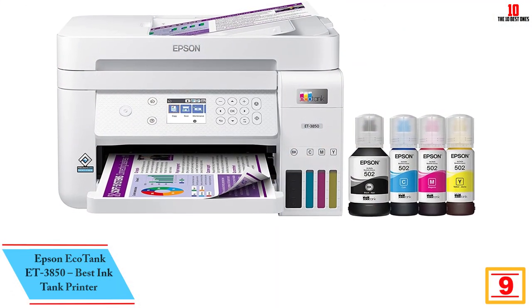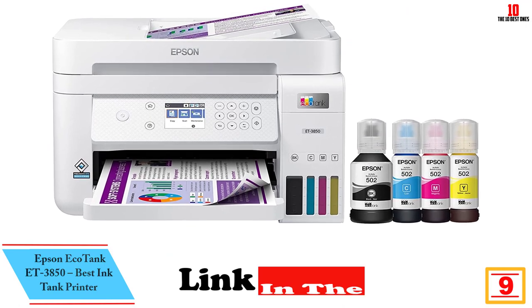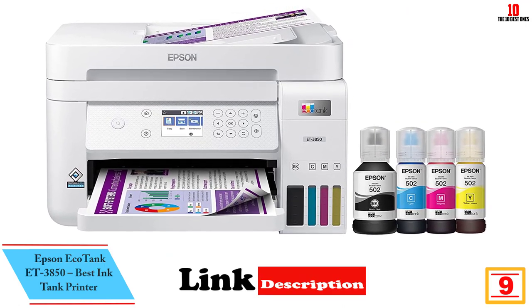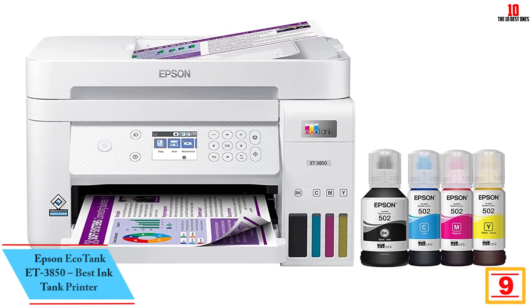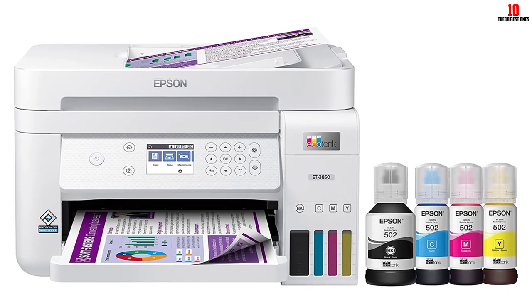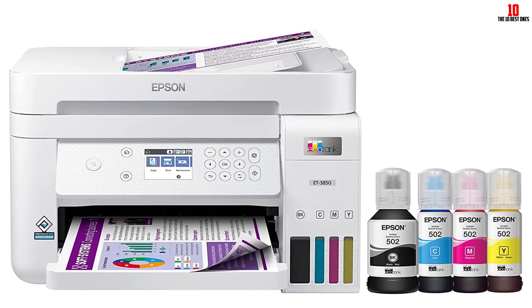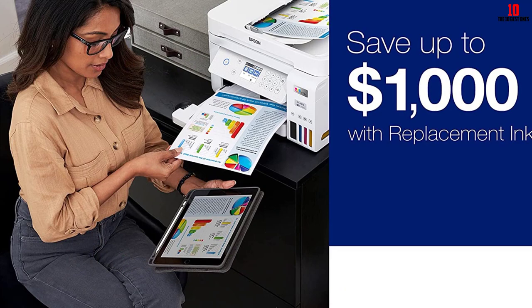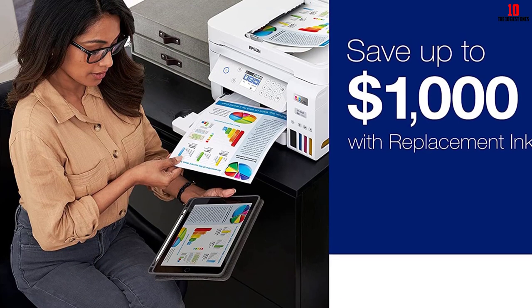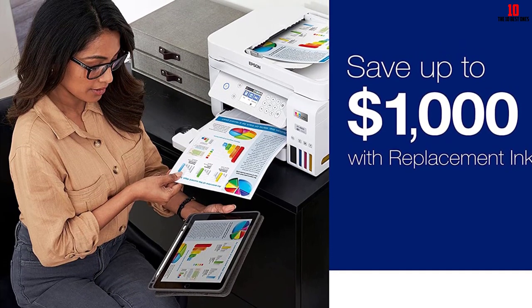Moving on, at number 9 we have the Epson EcoTank ET-3850, the best ink printer. Anyone against traditional cartridges should consider this EcoTank model from Epson. The ET-3850 offers high quality printing at decent speeds while keeping the cost down, even if you're printing four-color pages on a regular basis. It's more expensive to buy the device itself than cartridge rivals, but may well work out better value in the long run.